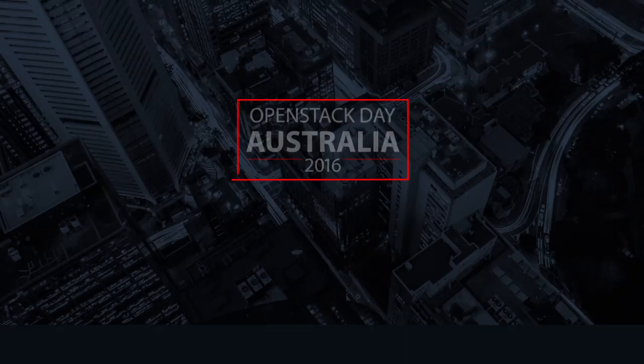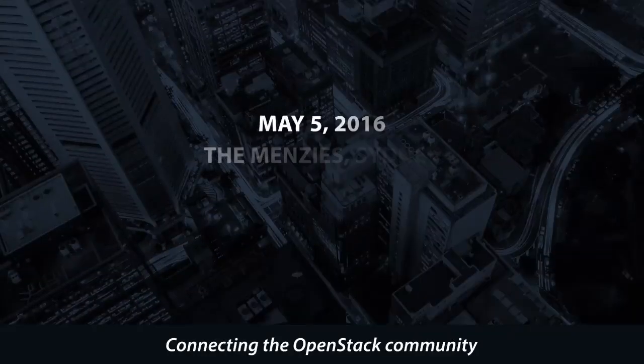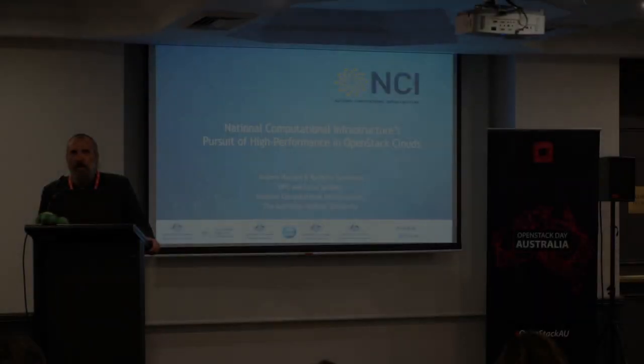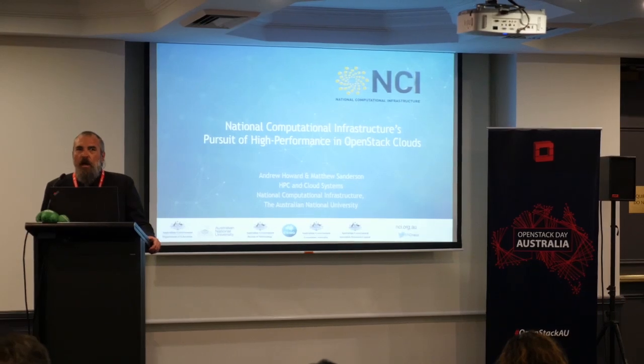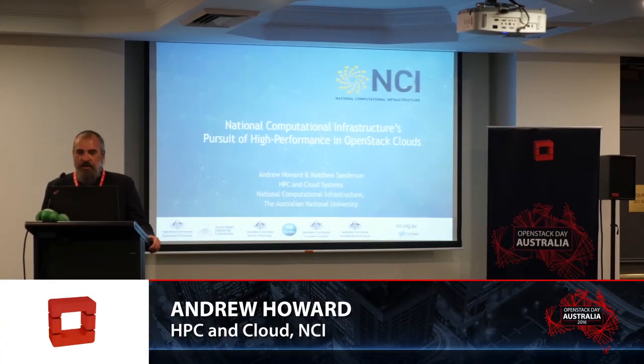Please put your hands together and welcome Andrew to talk about OpenStack. Thanks for the opportunity to talk to you today. I'm Andrew Howard from the National Computational Infrastructure in Canberra. What we'll be discussing today is our pursuit of high performance in OpenStack clouds.